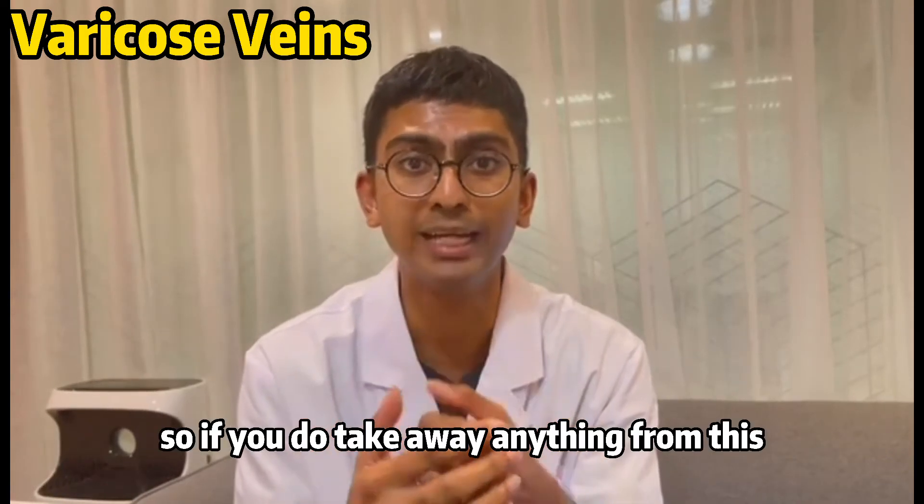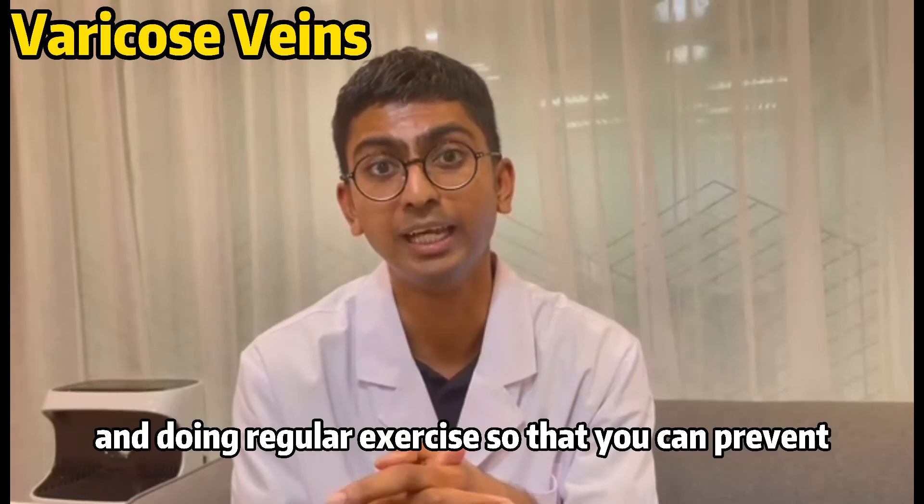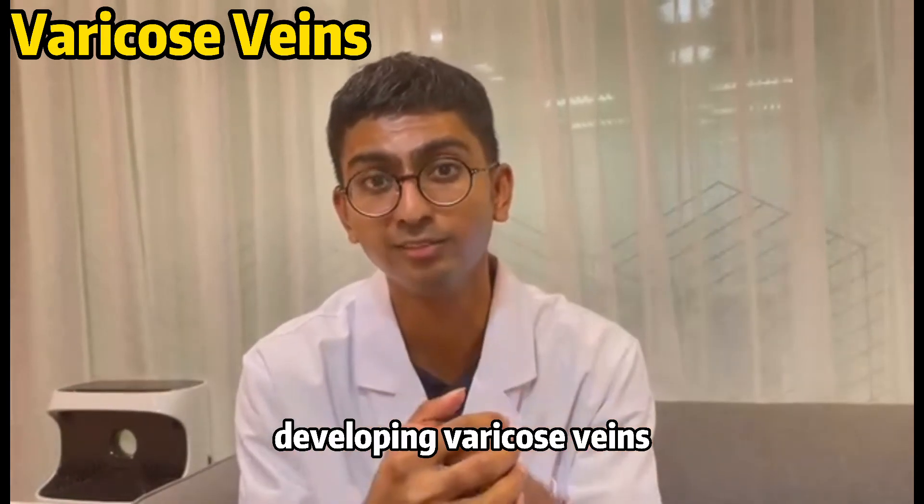The key takeaway from this video is that you need to emphasize walking and doing regular exercise so that you can prevent developing varicose veins. And if you don't develop varicose veins, you will never develop chronic venous insufficiency. Thank you.